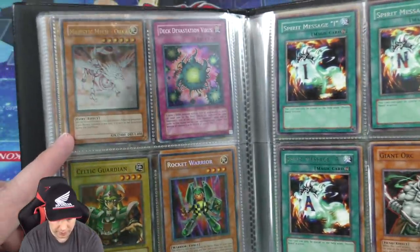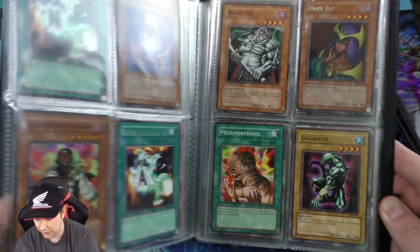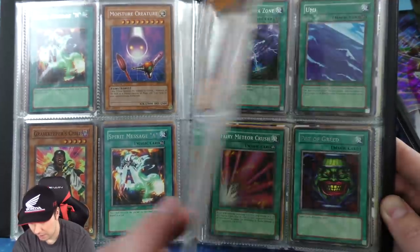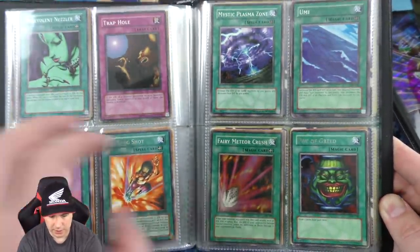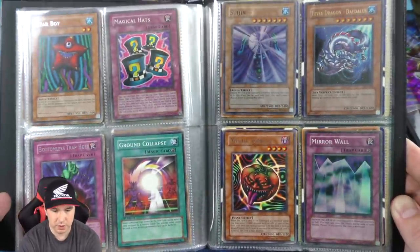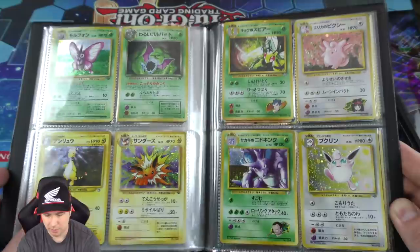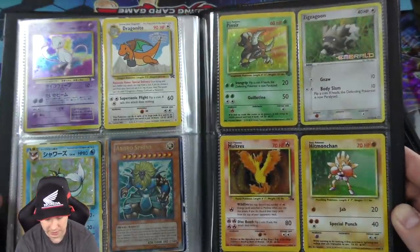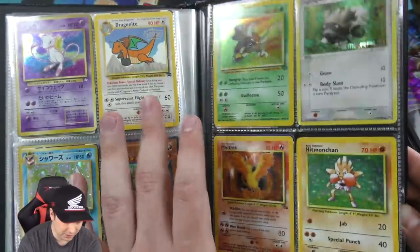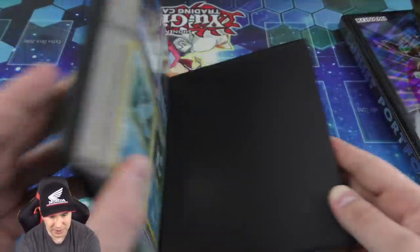Magistic Oka right there — ultimate rare and first edition. I love the way Ultimate Rares look. Ultimate Rares and Ghost Rares are absolutely beautiful. Metamorphosis. We got some Commands Area, super rare. Rare Pot of Greed — probably the best spell card to ever come out, drawing two cards for no downside. Oh, there's some Pokemon cards at the end here — classic Hitmonchan, and that Dragonite is really really cool.